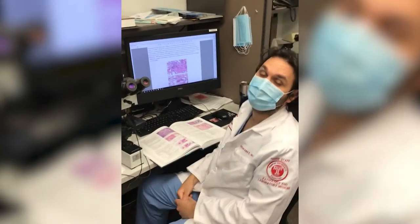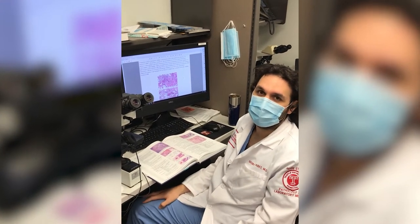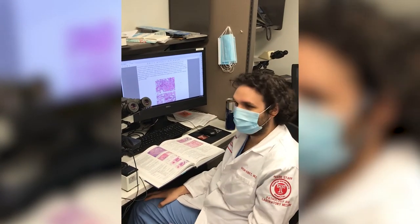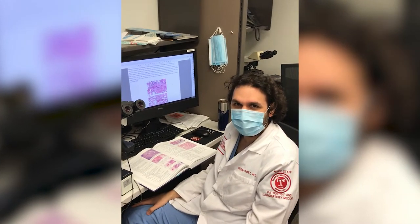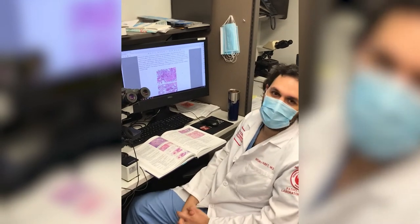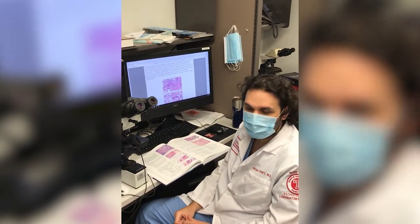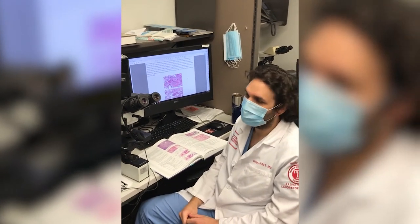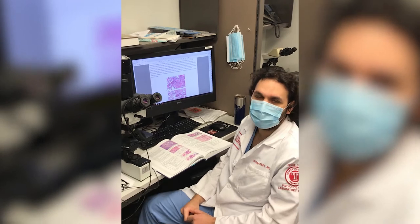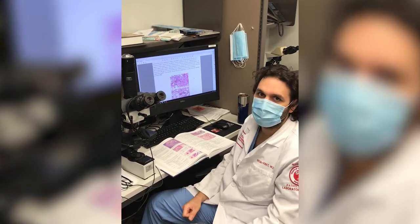Next is George, a PGY2 who came from Lebanon, who also describes the family atmosphere. George is completing research — he's interested in GI pathology and working on four different projects with a faculty member. He notes there are plenty of opportunities to work with different faculty. Then we meet Elisa, a PGY1 from Trinidad, and Daniel Mir, originally from Iran, who welcomes prospective applicants.